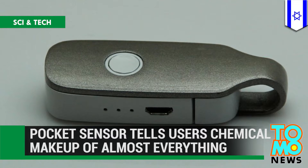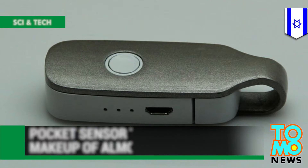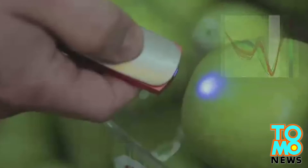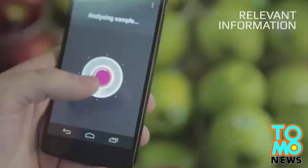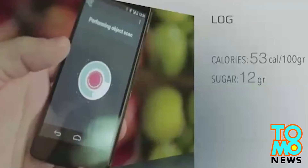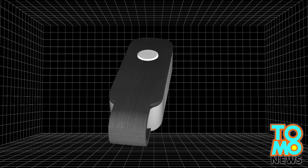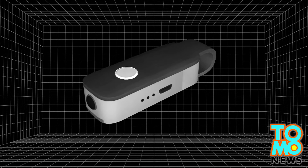An Israeli company has developed a small molecular sensor able to read and analyze the chemical composition of daily objects, ranging from fruit to medicine. SCIO is a pocket spectrometer developed by that Israeli company.